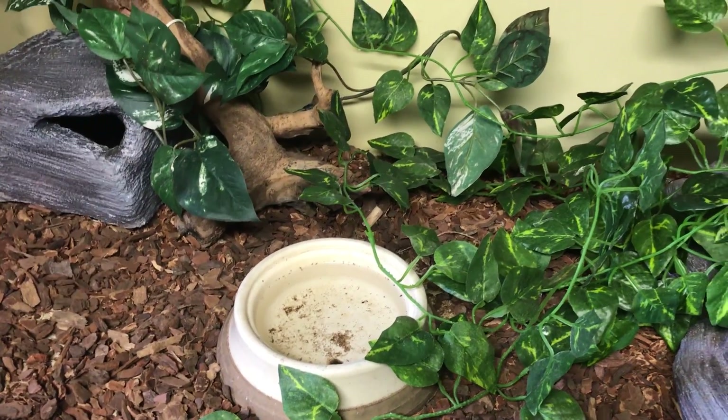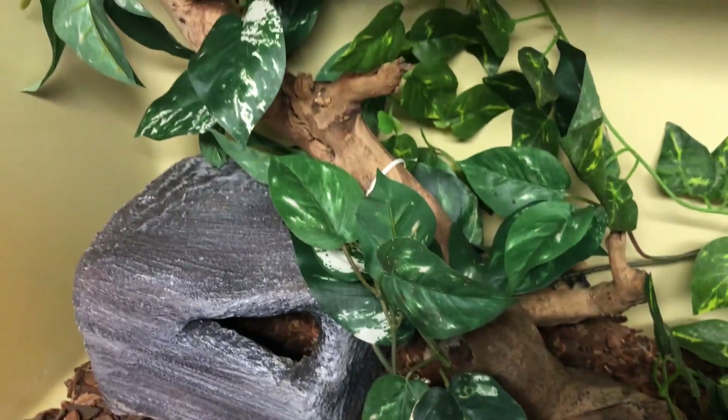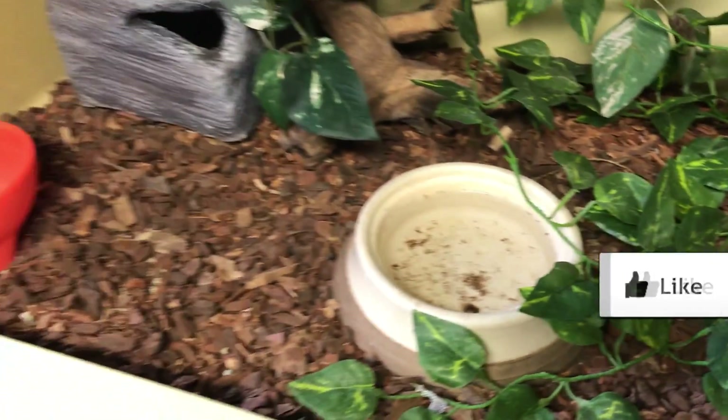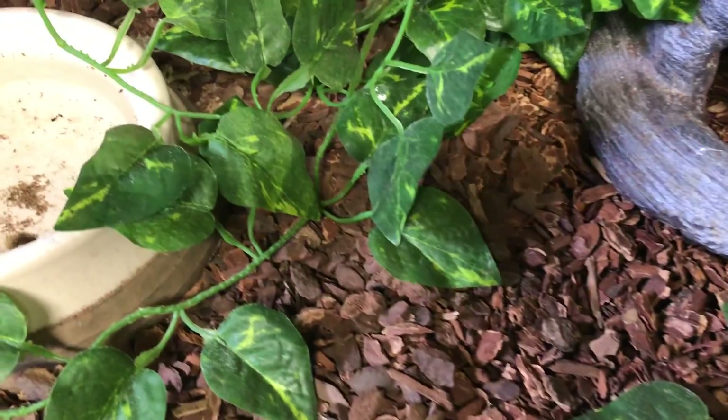First I'll just run through his enclosure — it's the same three-foot Neodesha. We've got his favorite hide right here, a lot of foliage, a log, another decorative hide, and a couple water bowls. The substrate is actually a mix — I ran out and had like half a bag of each, so they're different kinds of bark but essentially the same.